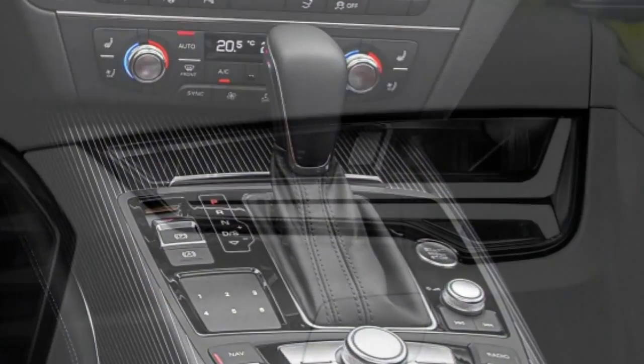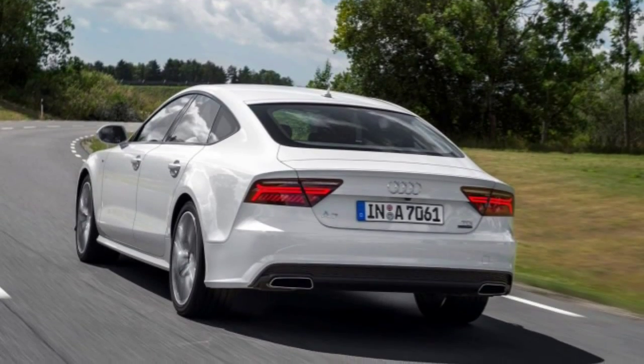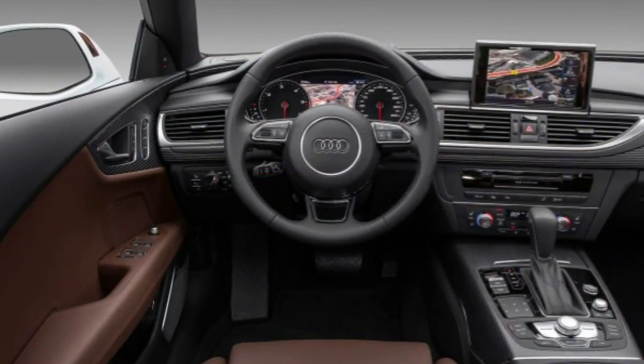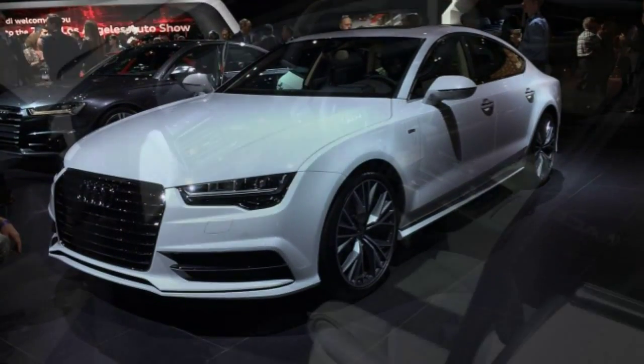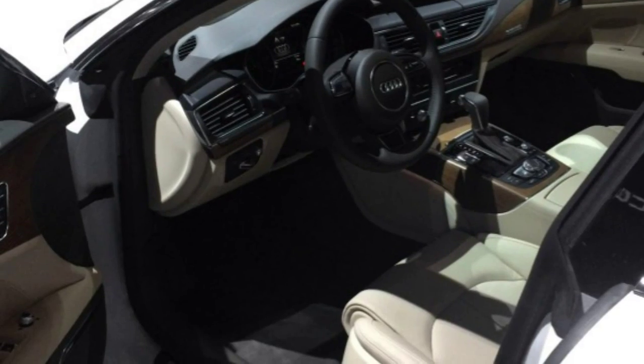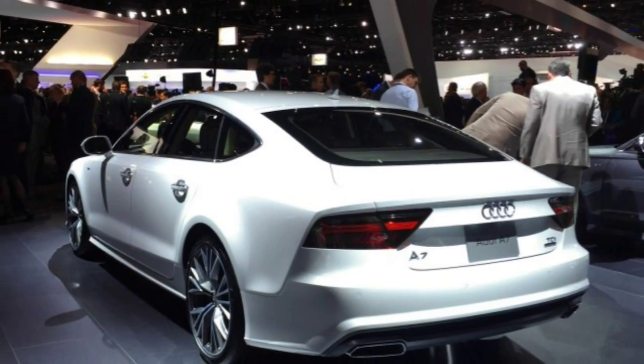Standard equipment on the Premium Plus includes 19-inch wheels, Audi Drive Select providing adjustable settings for steering, acceleration, accelerator and transmission response, Audi PreSense basic and rear safety, a blind-spot warning system, and automatic adaptive LED headlights.